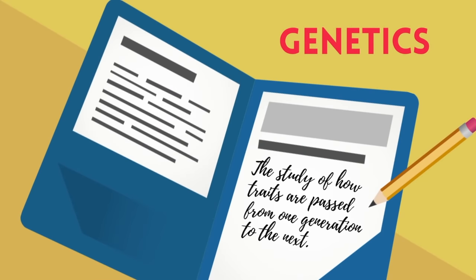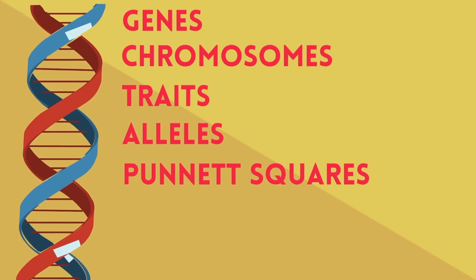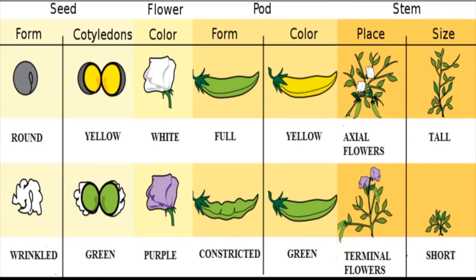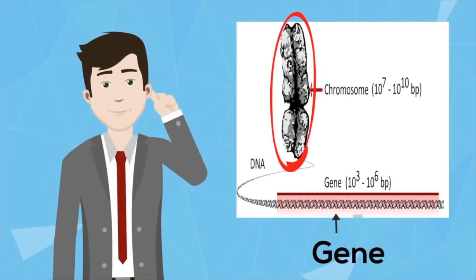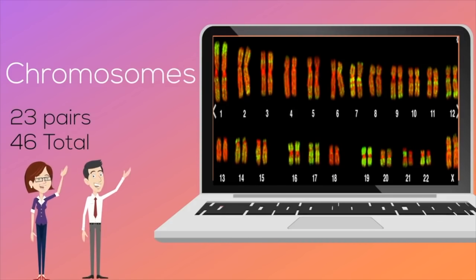Genetics is the study of how traits are passed from one generation to the next. Gregor Mendel is considered the father of genetics, famous for studying pea plants. He noticed that for different characteristics like seed shape, there would be different forms, which became known as traits. Traits are characteristics that can be passed from one generation to another. A gene is a portion of DNA that contains the genetic code for the trait. Genes are located on chromosomes — humans have 23 pairs of chromosomes for a total of 46. For each trait, you get information from mom and from dad, and you may inherit different forms of the same trait, called alleles.